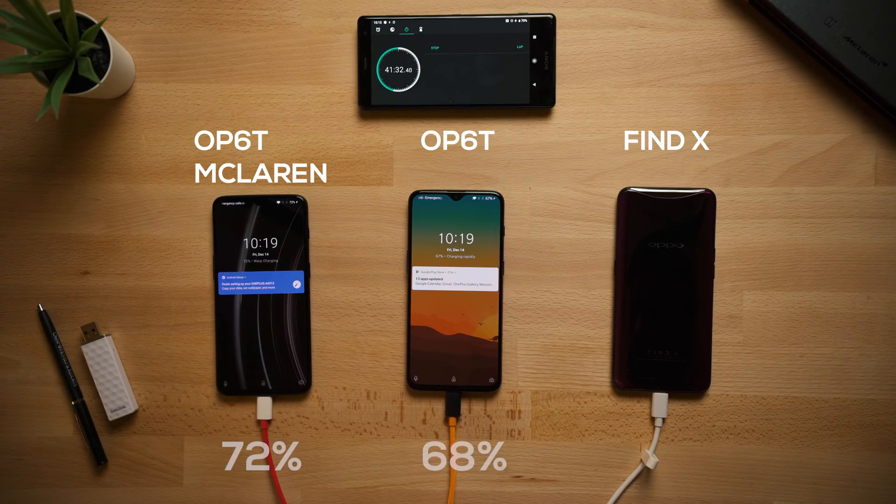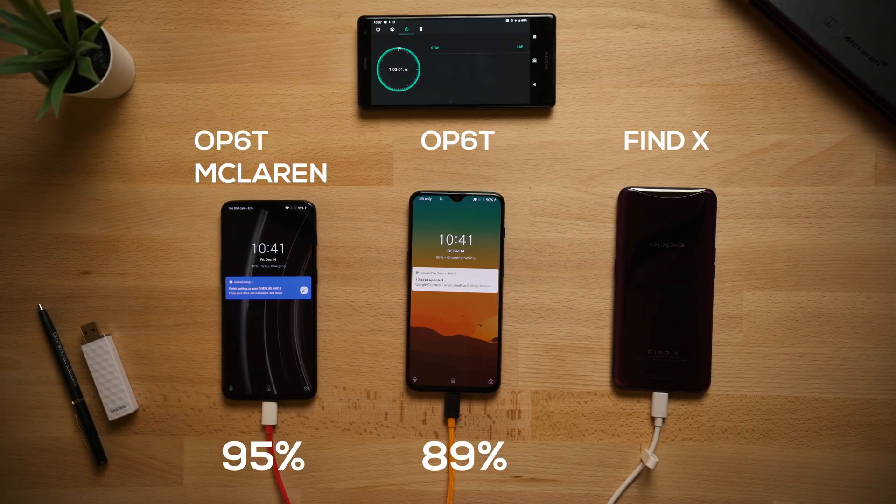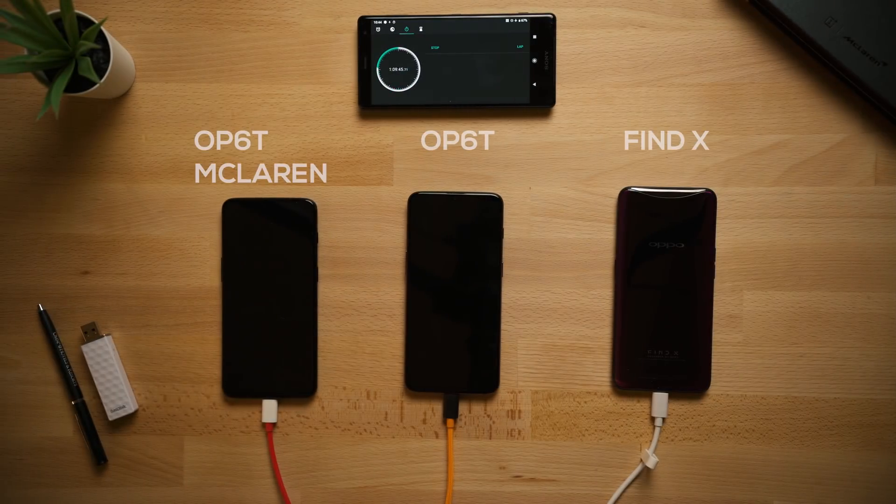At 40 minutes, the McLaren is at 72% and the regular 6T at 68%. After one hour, the McLaren is at 95% and the regular 6T at 89%, so that gap seems to be increasing between both devices.